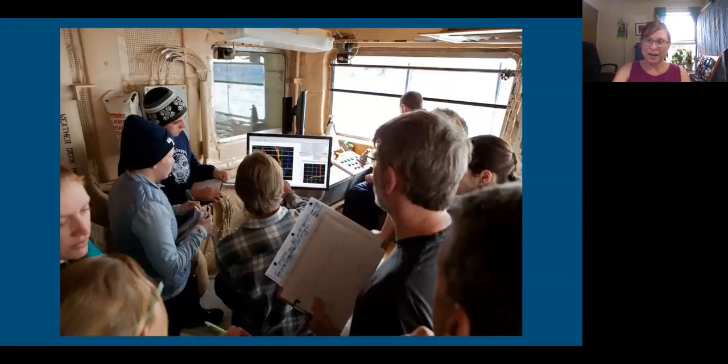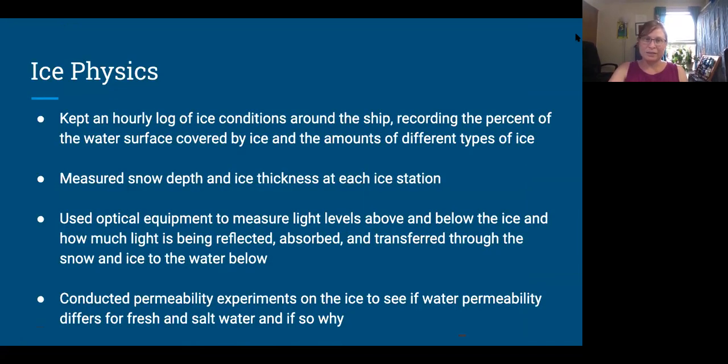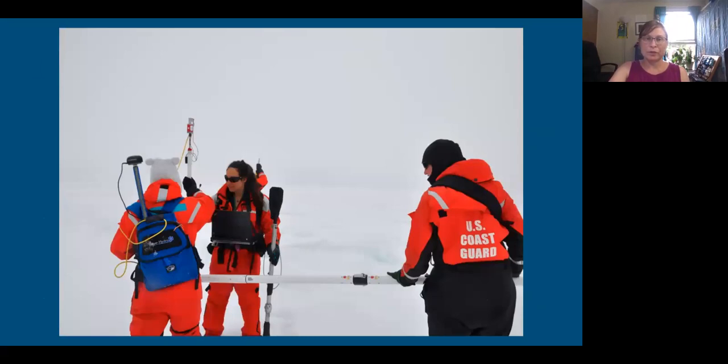After the mad dash to get water samples, there was another mad dash to look at the data coming in — everybody crowding around the computer. The ice physics team were the ones mostly going out on the ice. They were keeping a log of ice conditions from the bridge every hour around the clock, and also going out at ice stations measuring snow depth, ice thickness, how much light is bouncing off the snow versus being absorbed versus actually getting through to the water, and doing water permeability experiments on the ice.